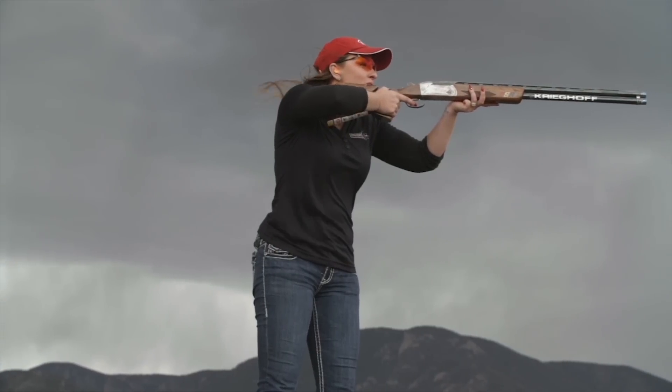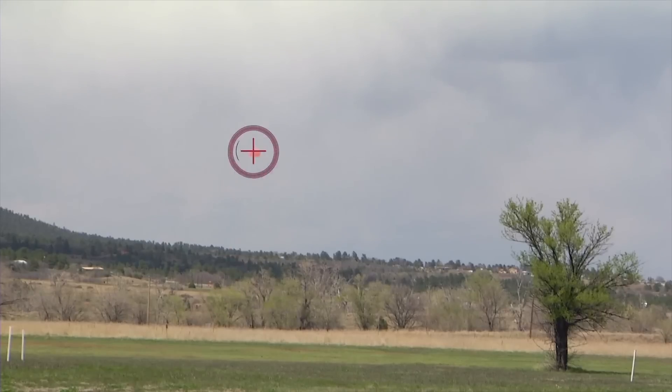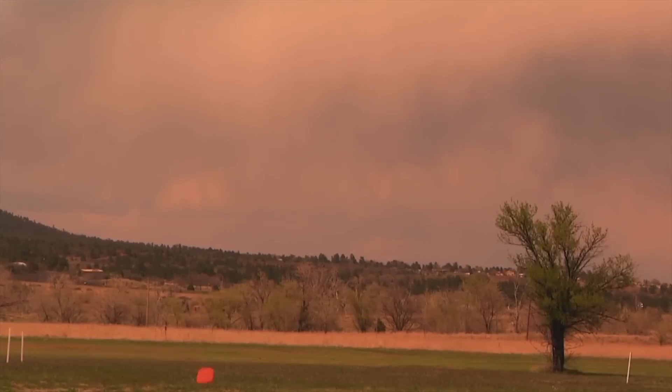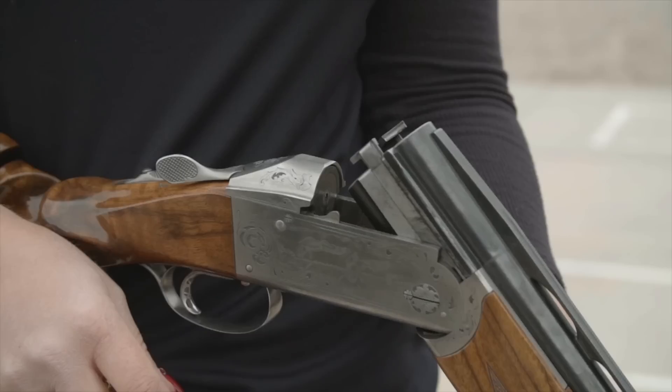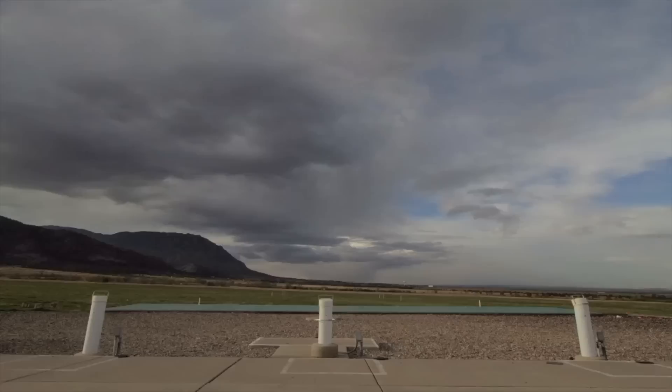Your vision and how you see the target is one of the most important aspects of shotgun shooting. Colored shooting glasses can greatly increase your vision by causing contrast between your target and the background. Selecting the right color eye protection will depend on weather conditions and personal preference.